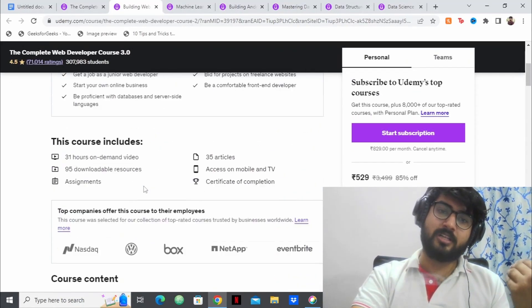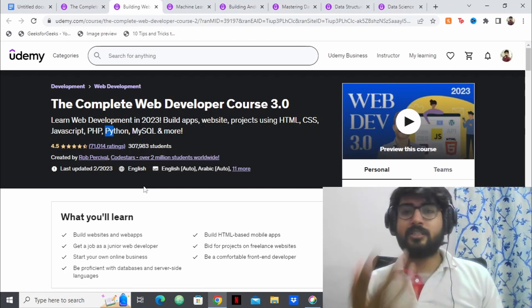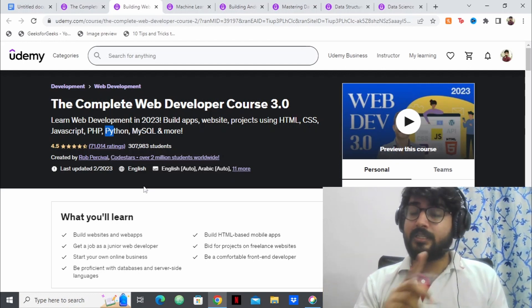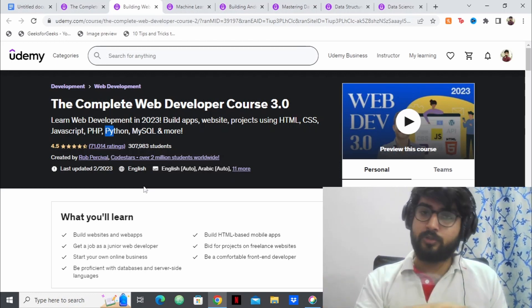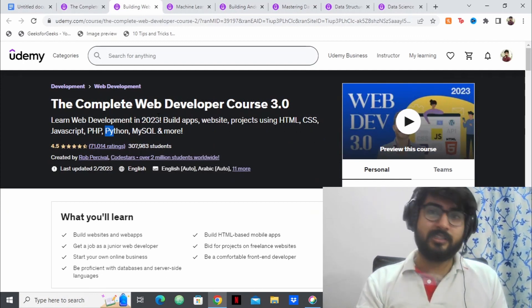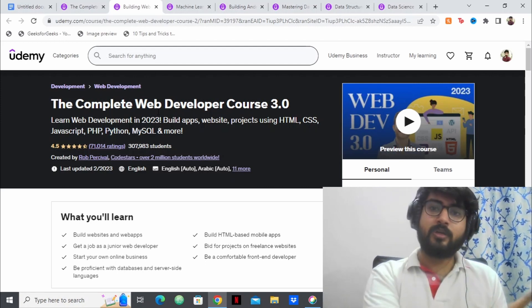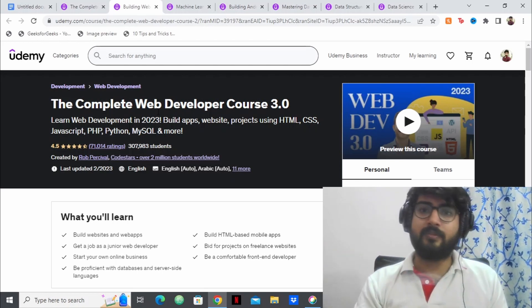Again, this course also starts from the basics — you don't need to know any programming. You can just purchase this course and start learning from scratch. This and Angela Yu's course, along with Colt Steele's course, are like the best courses on web development. Any of these two courses will definitely make you a master of web development and help you land a good placement as a web developer.